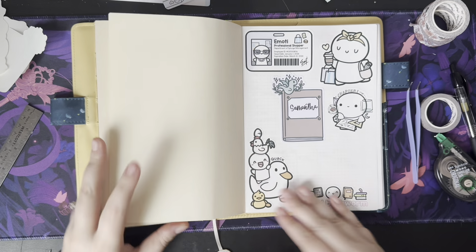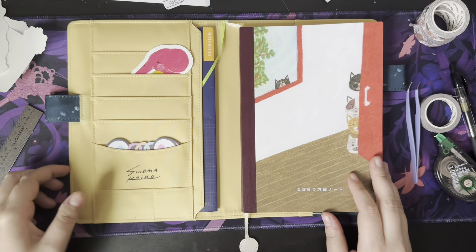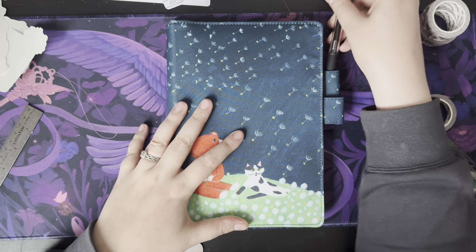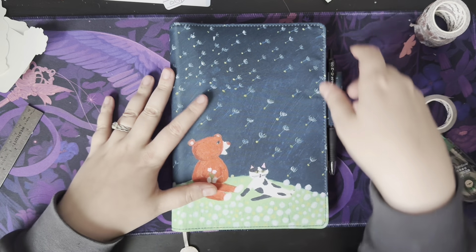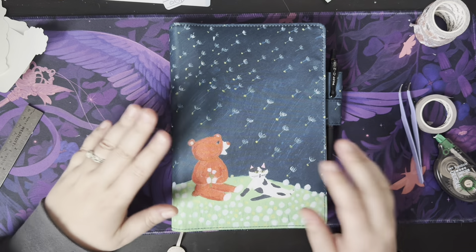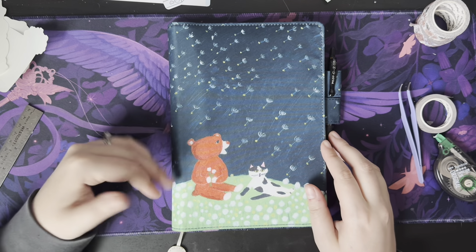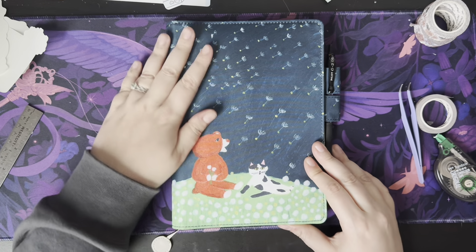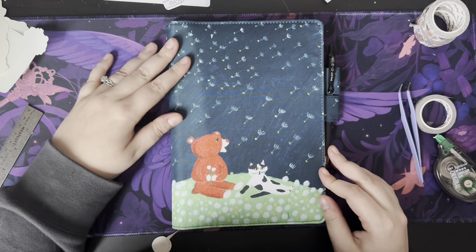And that'll be my new Hobonichi notebook. Thank you guys so much for joining me in this little show and tell of my new notebook. I hope you guys are excited to see it. I will definitely be including it in monthly wrap-ups so you can see what's been going on in my head for the month and how this book evolves over time. I'm really excited about it and I hope you are too. Don't forget to hit like and subscribe, and I'll see you guys next time. Bye!